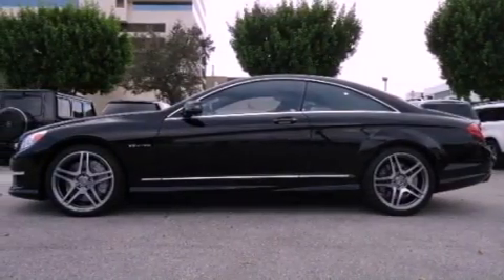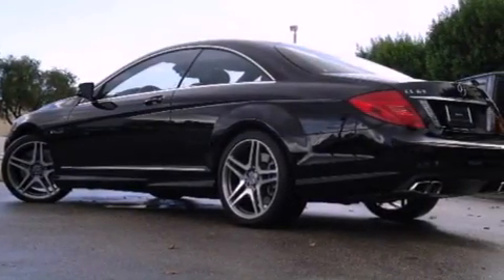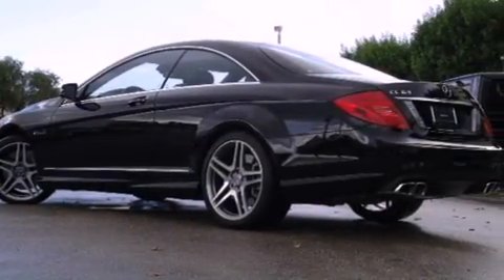Its top features include a rear-view camera, a sunroof, xenon headlights, alloy wheels, and a tire pressure monitoring system.